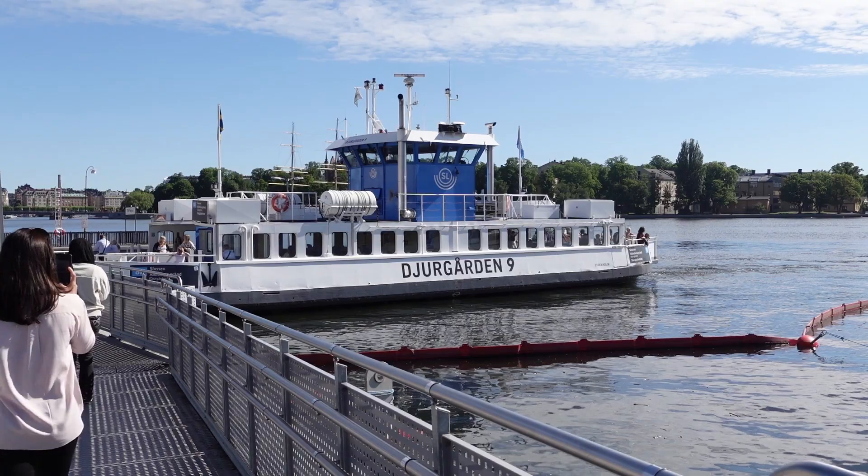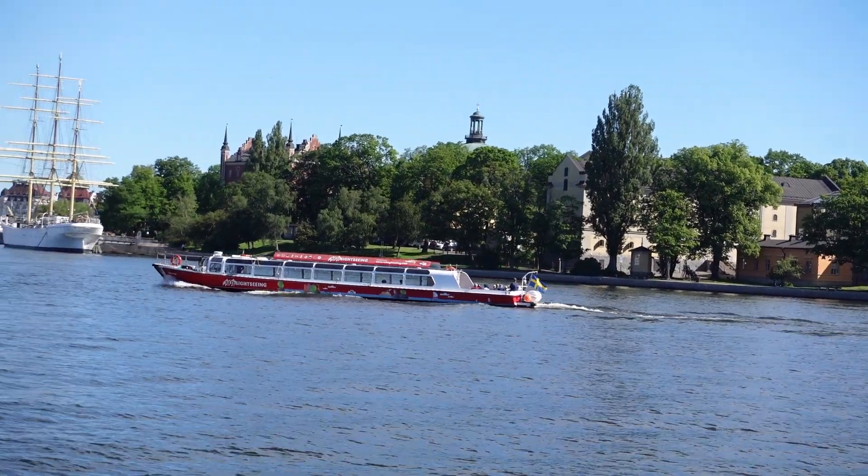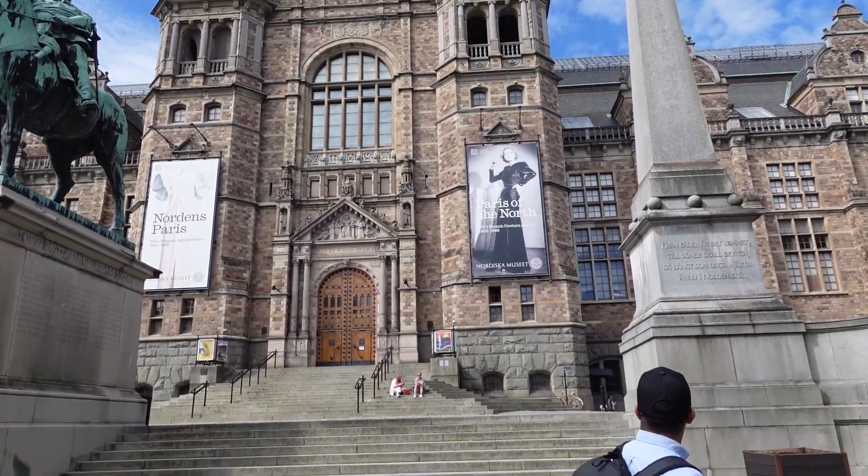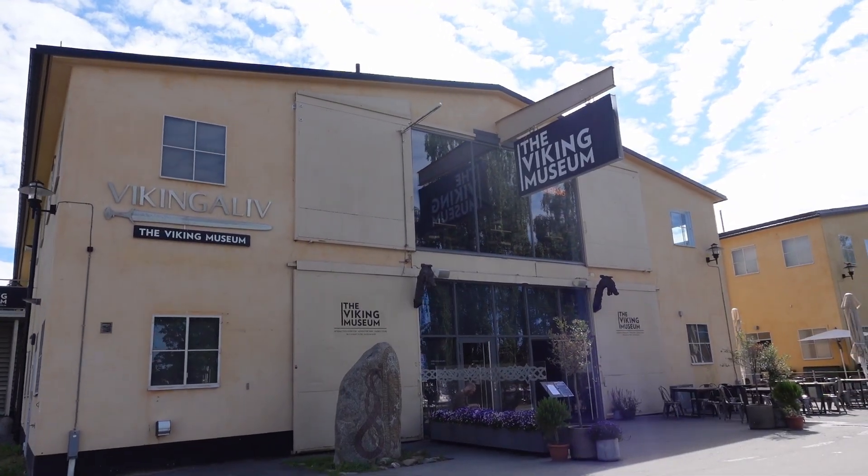If you're not from Stockholm, I recommend taking the ferry to get there because that way you get to see some really nice views of Stockholm from the water before you begin your trip. Your stop is called Djurgården, and that's like a whole island of other museums besides Skansen.